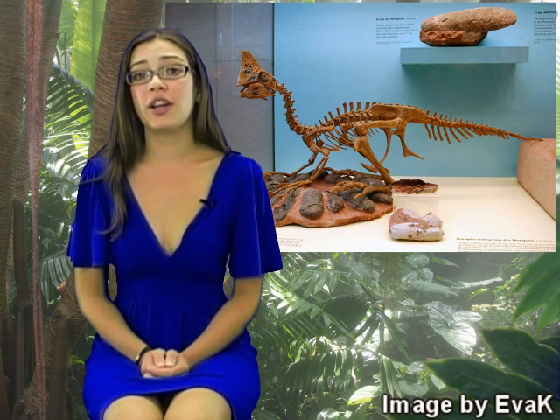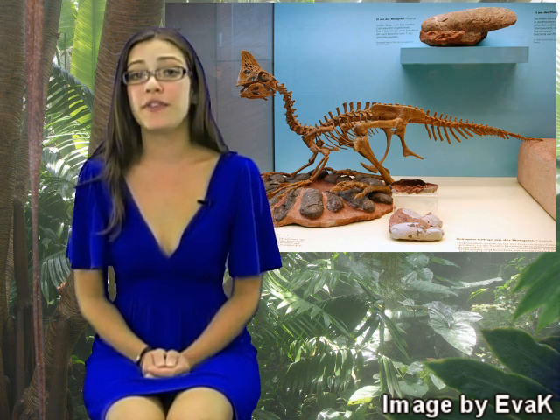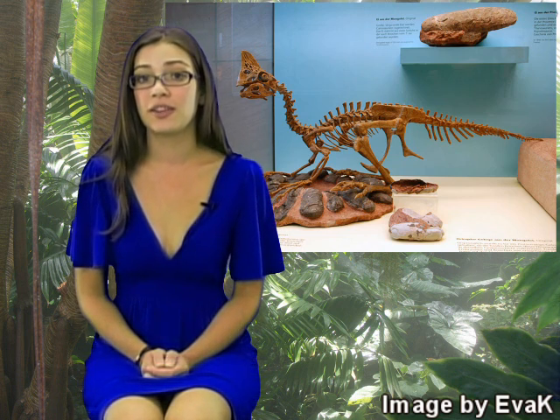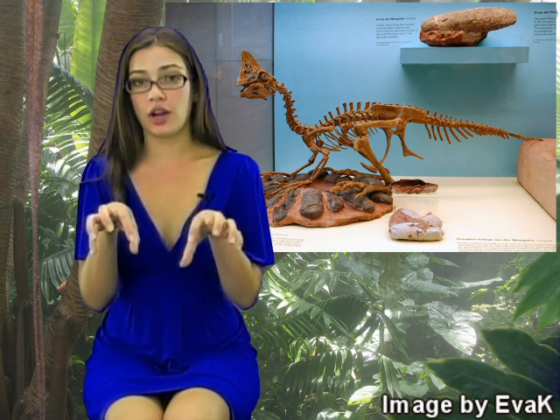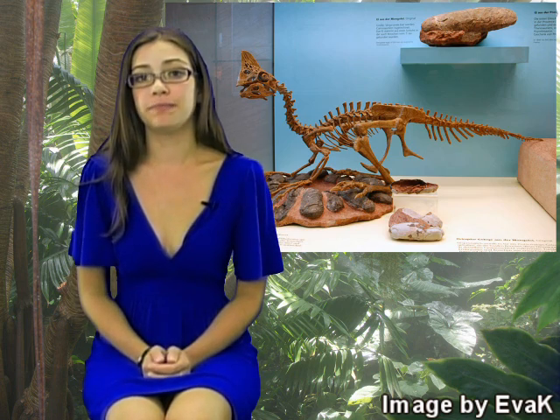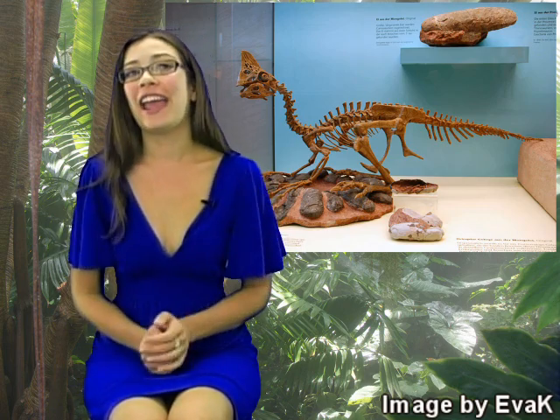The oviraptor was a pretty small creature — only about 7 feet long and weighed between 55 and 76 pounds. It had really long legs and only walked on its hind legs. It was very fast and agile because it had to steal eggs really quickly. Its claws were curved and sharp, it had a long tail, its neck was S-shaped, and its mouth resembled a beak, like a parrot.